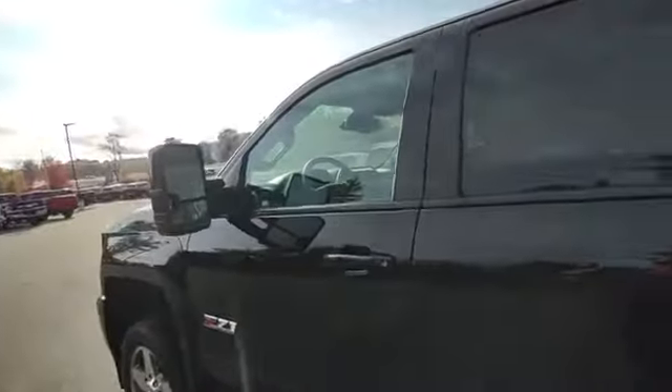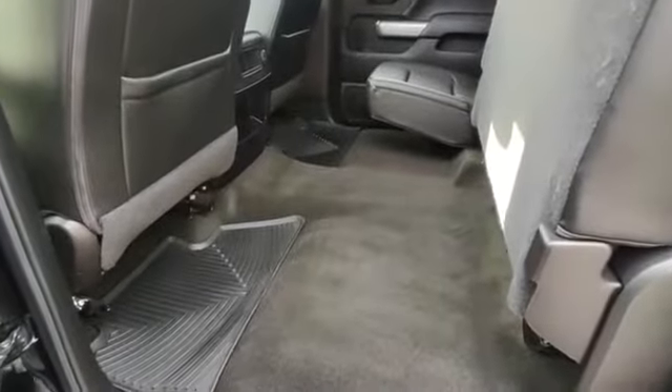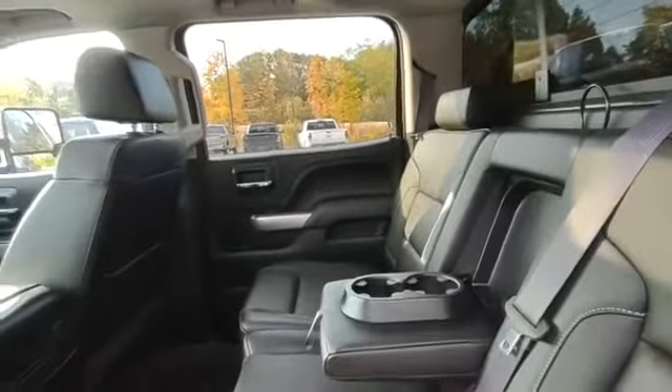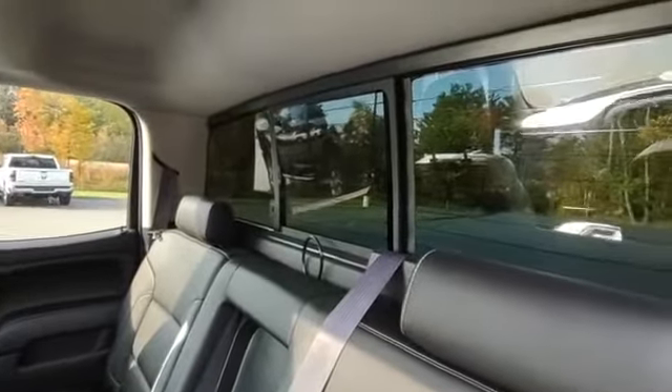Sunroof. This thing's well-equipped — it's got the upgraded Bose stereo system. Nice full crew cab with a split rear seat, tons of room for storage, nice armrest with cup holders, and a power sliding rear window with defrost.